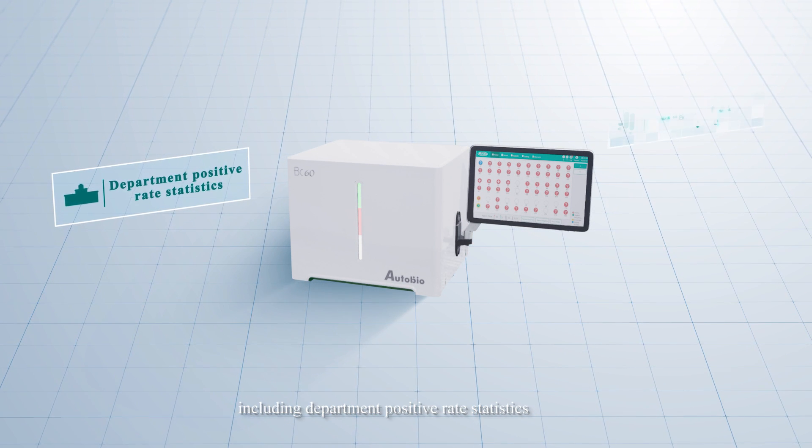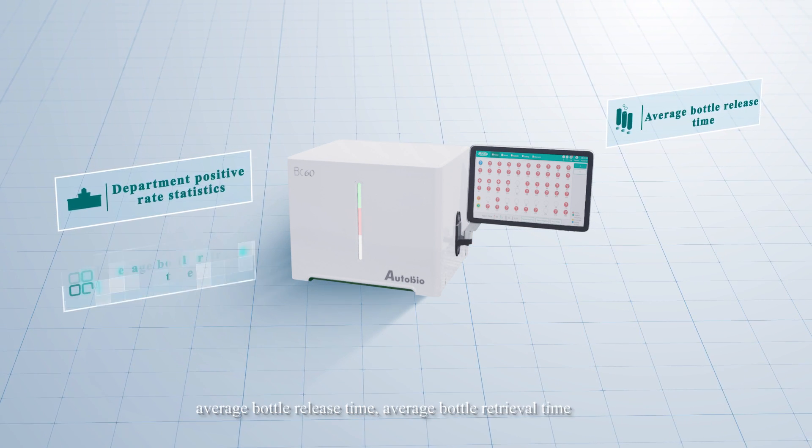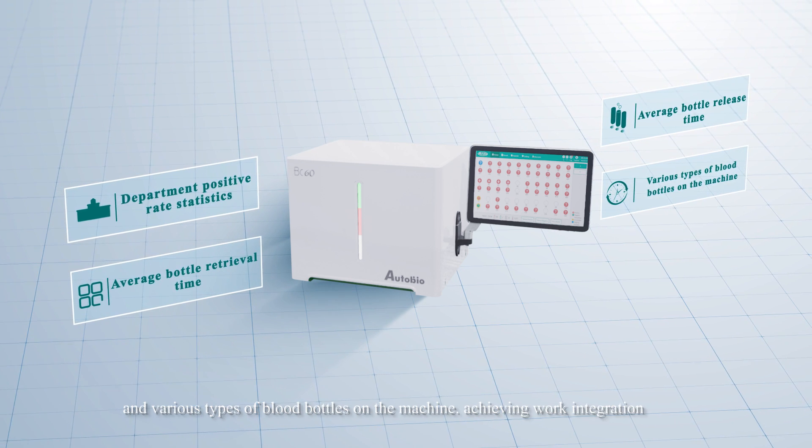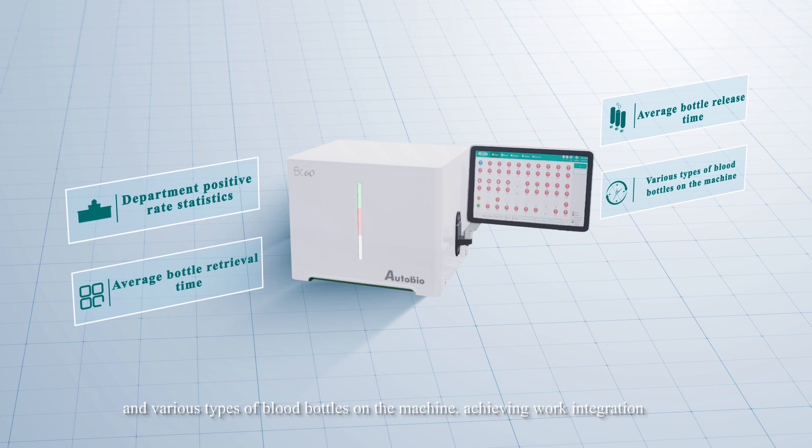The BC-60 has a number of internal statistical functions, including department positive rate statistics, range bottle release time, average bottle retrieval time, and various types of blood bottles on the machine, achieving work integration.